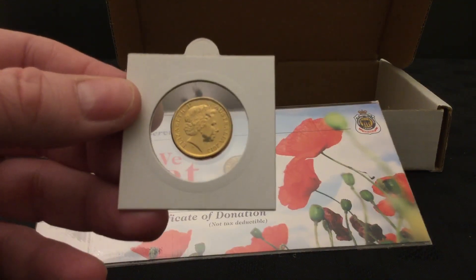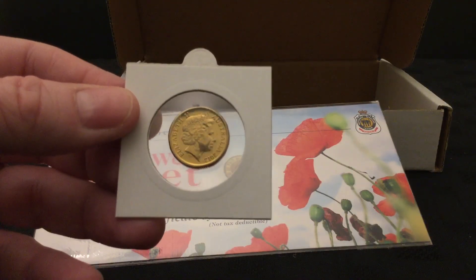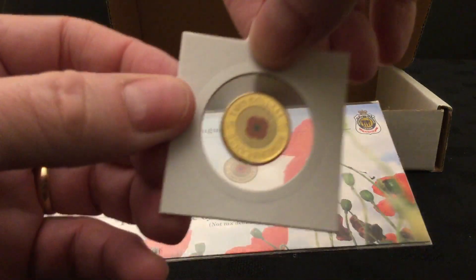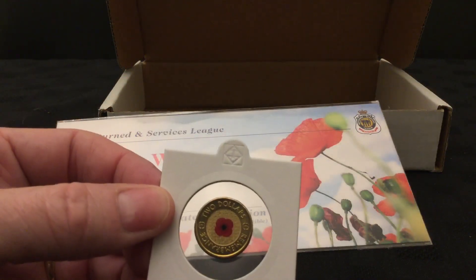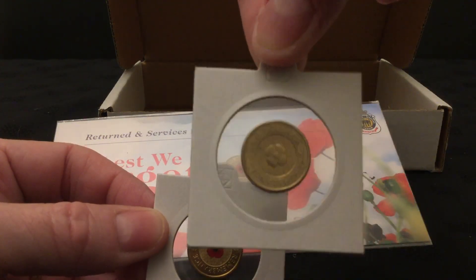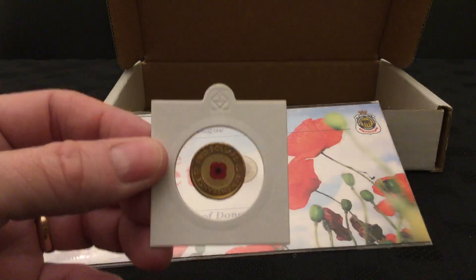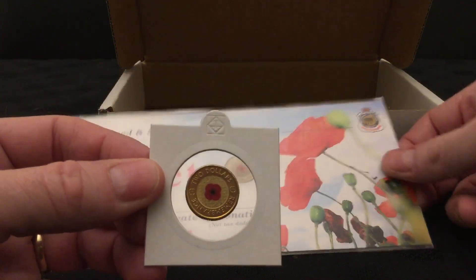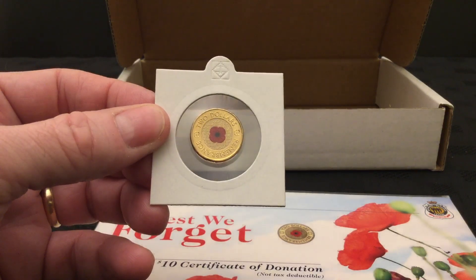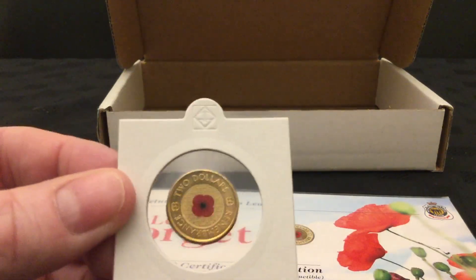The colored red poppy version had just half a million minted. The gold one is raised — that's how you distinguish it from the colored red poppy. The actual poppy design in the middle is raised, designed by Aaron Baggio, and I am absolutely chuffed to have been able to secure this and add it to my collection.